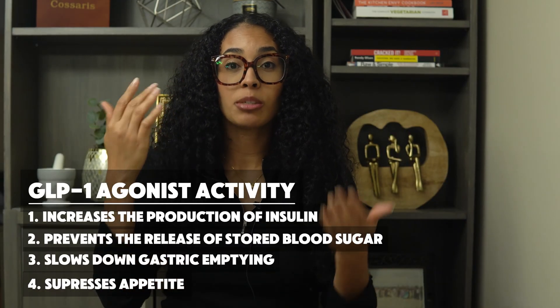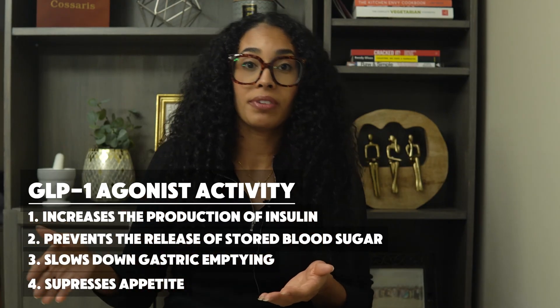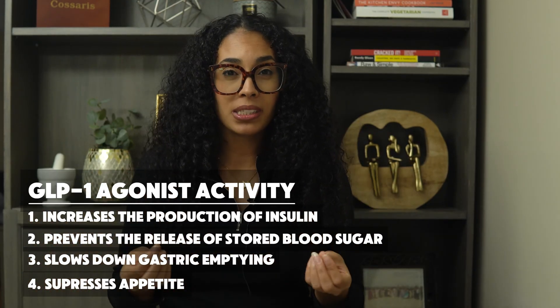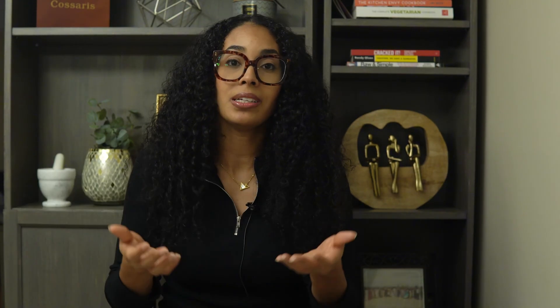And here's where weight loss also comes in, which is the fourth benefit. GLP-1 also has activity in the brain that suppresses appetite, meaning you're eating less and feeling fuller faster. In fact, this appetite suppression can be so significant — I've seen patients tell me they can barely get one meal in a day.